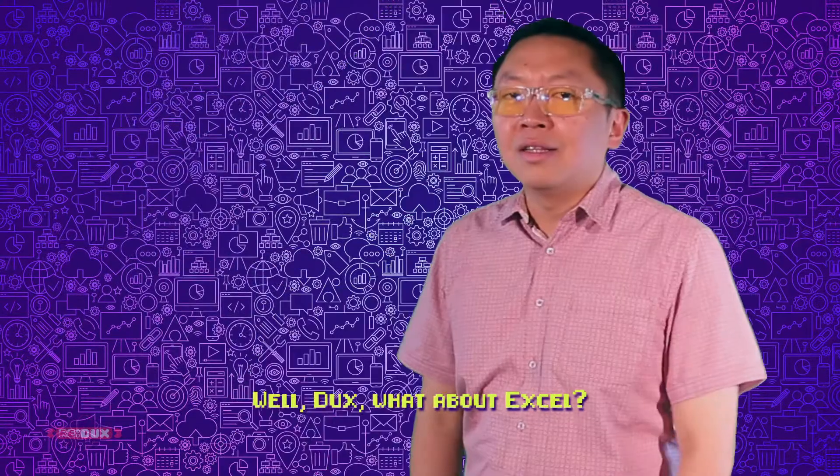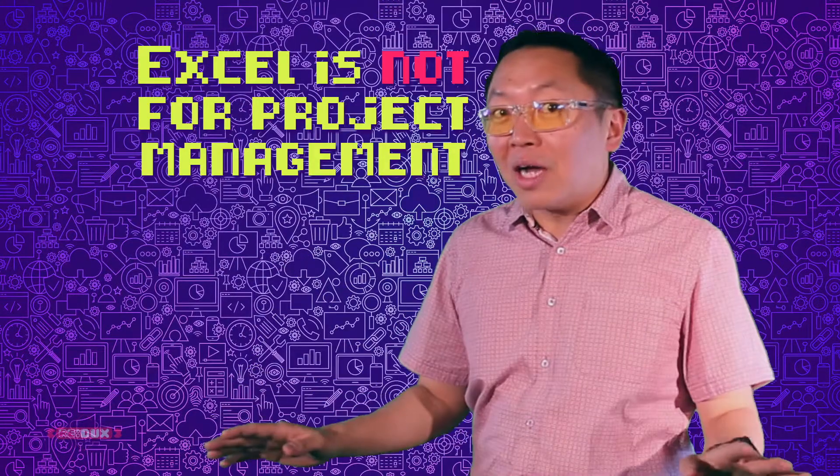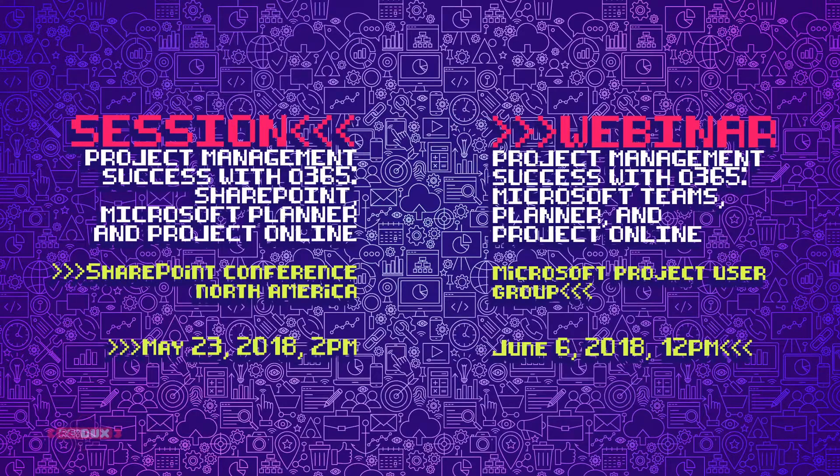What about Excel? Excel is not for project management — for the last time. If you want to learn more, come to SharePoint Conference North America. In addition, I'll be giving a webinar around the same topic for MPUG in early June.